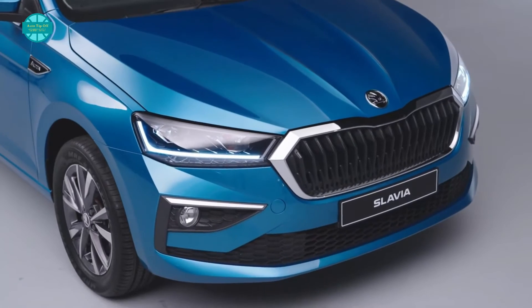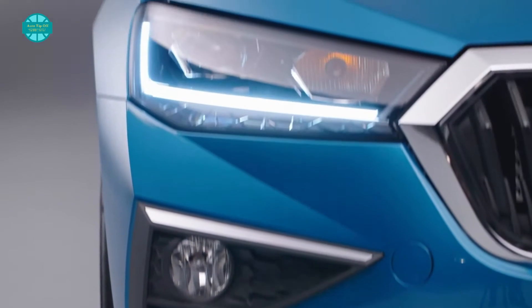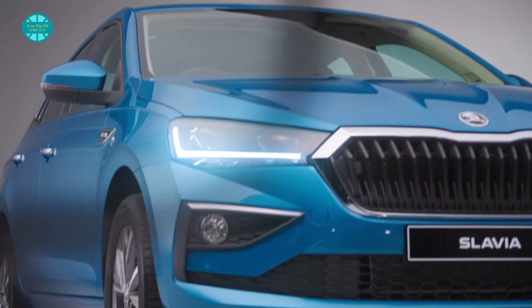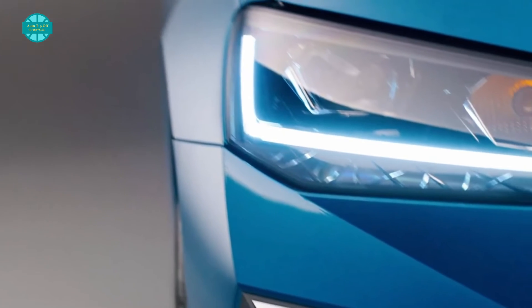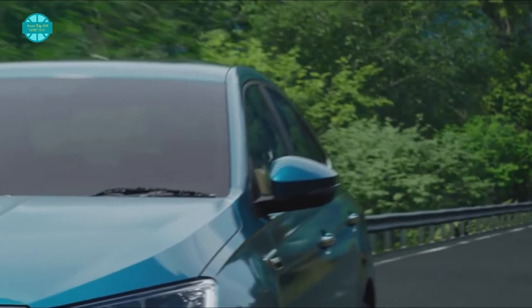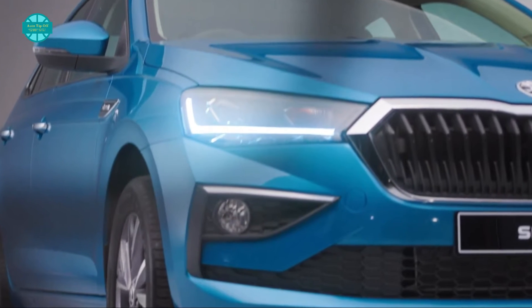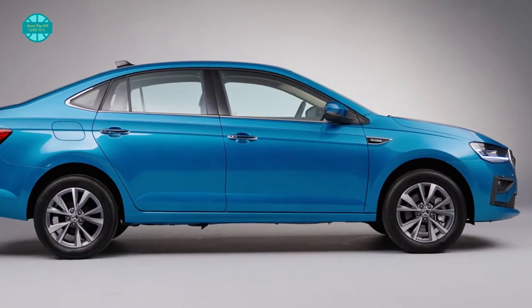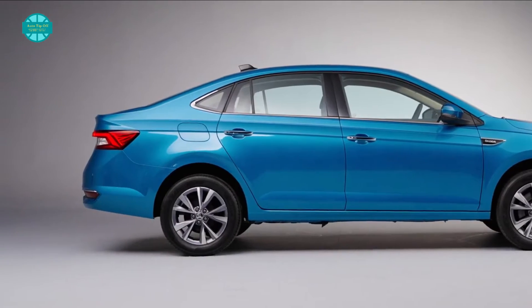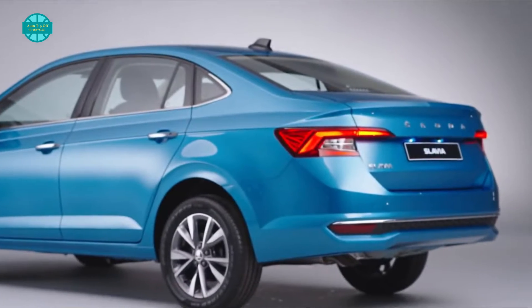The Slavia is a stylish and sporty looking car, as is usual of Skoda. It features a low and broad posture, as well as crisp character lines and powerful curves. Skoda's trademark butterfly grille dominates the front end, flanked by elegant headlights with L-shaped daytime running lamp bars on either side. The front bumper has many cuts and folds, as well as an inverted L-shaped design for the fog lamp housing. A strong character line runs along the shoulder from the front fender to the tail lights, and the window line is trimmed in chrome.